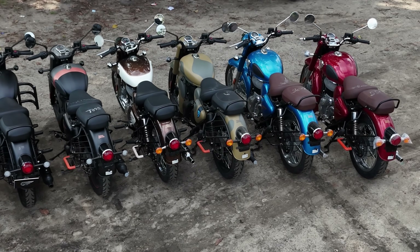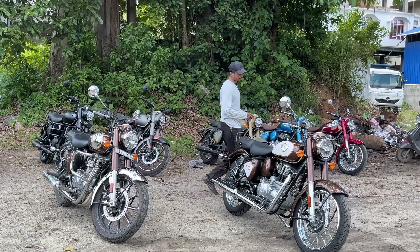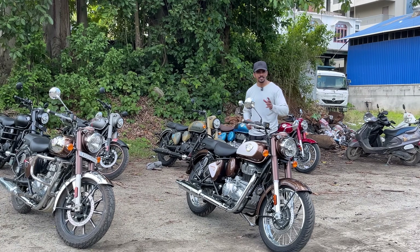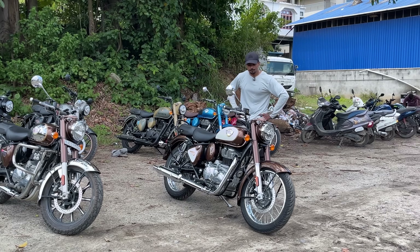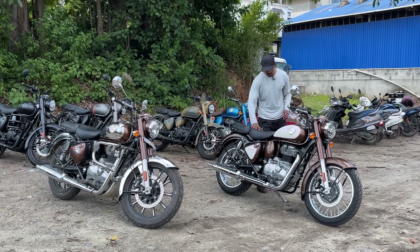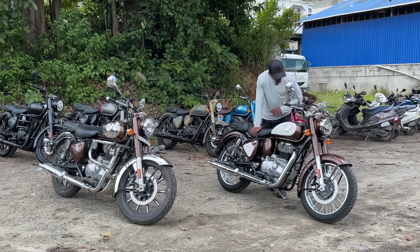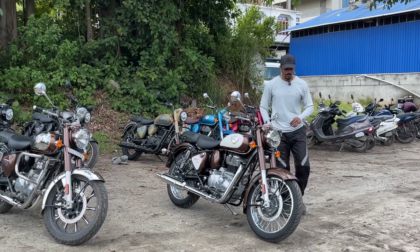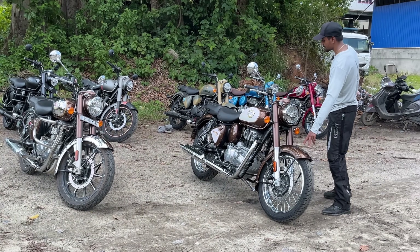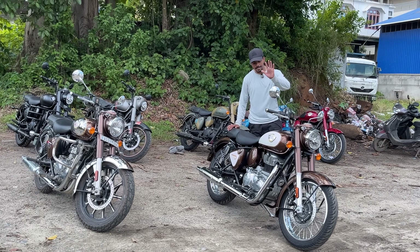Recently, when Royal Enfield released these 7 colors, they announced they will bring back the customization with around 100 to 200 colors. So you can customize the color of the bike, the color of the seat, the emblem, and even individual parts separately — like if you want the tank or fender in another color. That will come on the 5th of September, and I hope they also give the alloy wheel option.